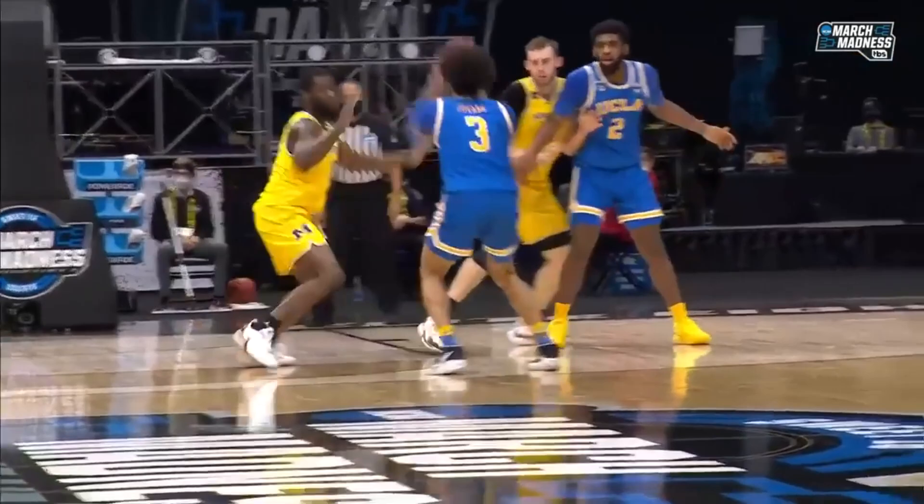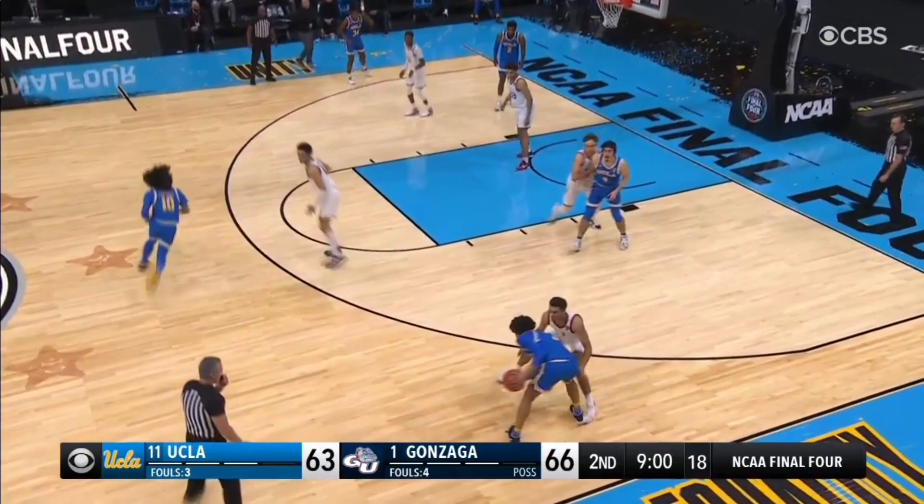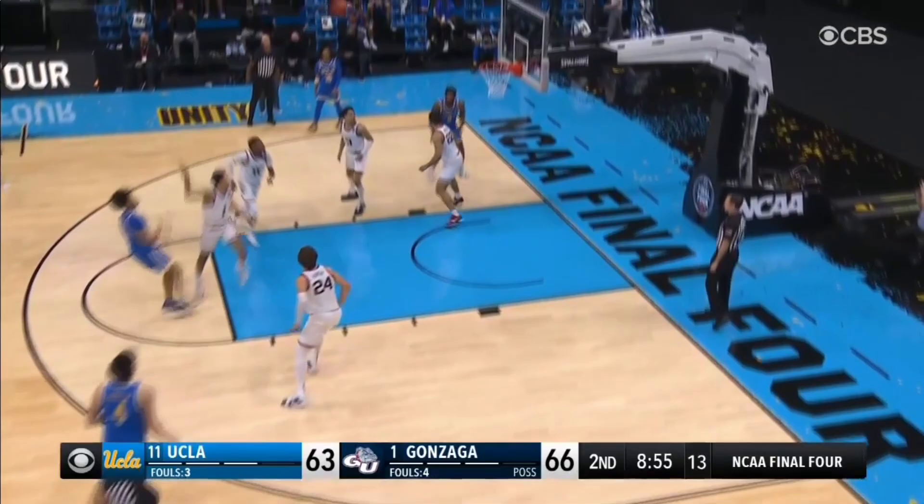From my perspective, Juzang's had the most impressive March Madness run that I've seen in a long time. In this video, we're going to break down his game and see exactly why he's such a great scorer, and what you can take from his game and add to yours. Let's get into it.